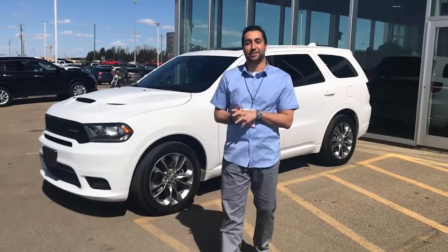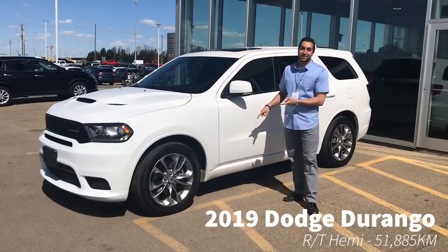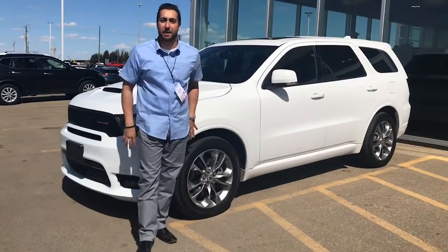What's up Facebook? It's Evan down here at Sherwood Dodge. I got a 2019 Dodge Durango in white. It's got about 52,000 kilometers on it. It's powered by a 5.7 liter Hemi.